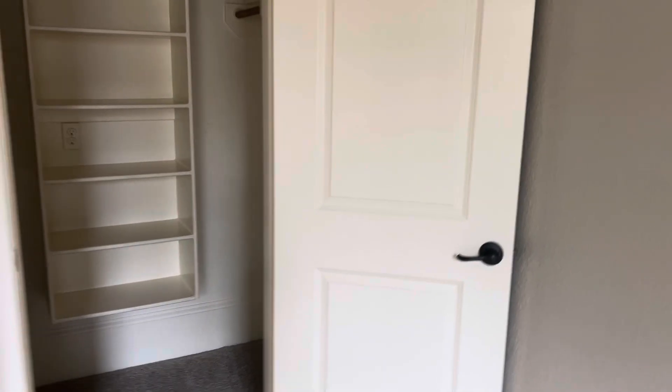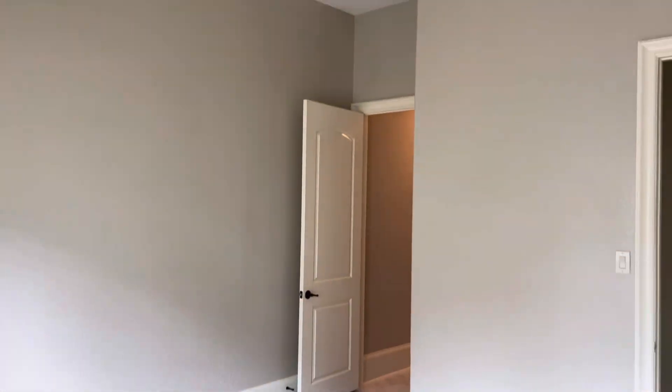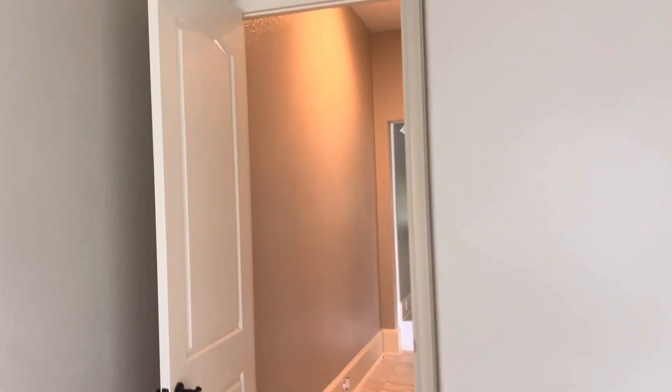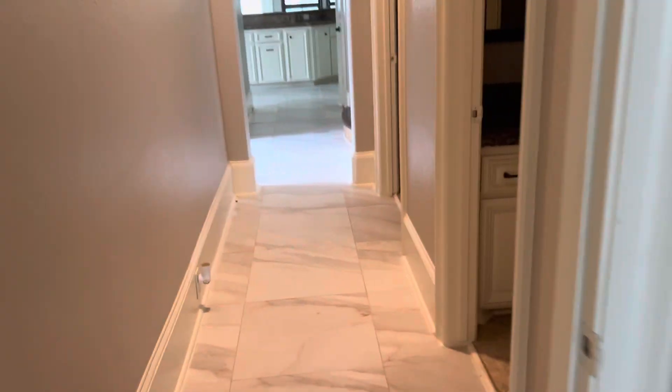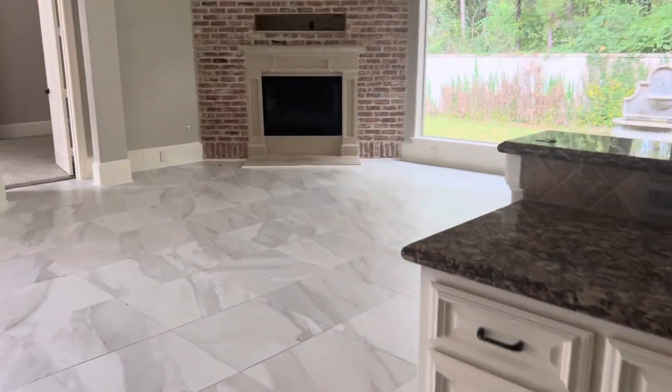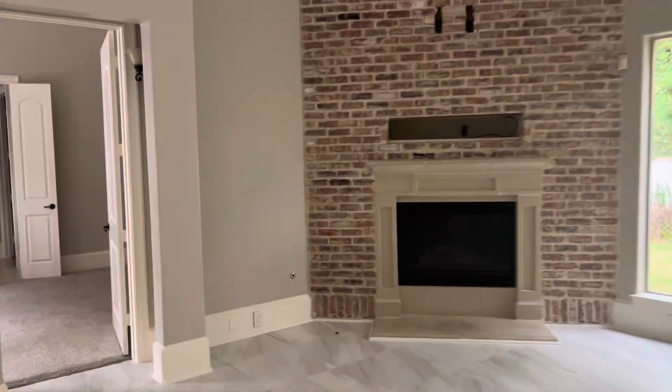Front bedroom. Got a little closet. I don't think we got to the master yet.